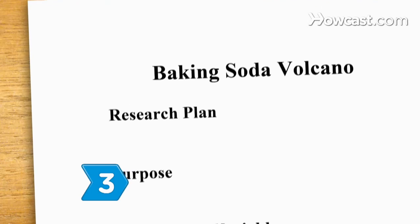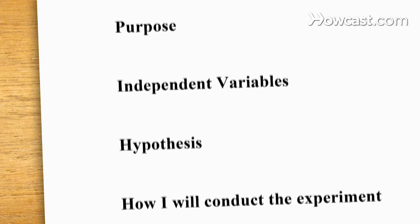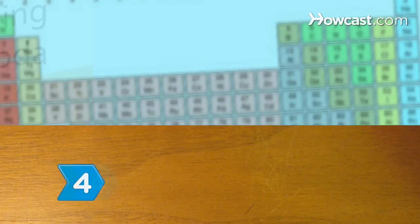Step 3. Develop a research plan. The plan should describe the purpose of the experiment, the independent variables, and your hypothesis, how you will conduct the experiment, and how you will evaluate the data.